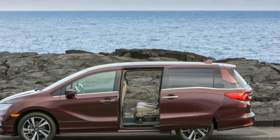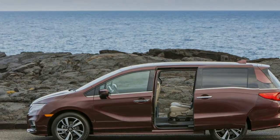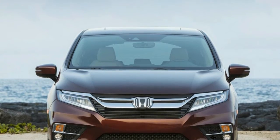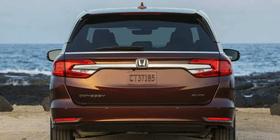The new Honda Odyssey has its work cut out for it, despite being the best-selling minivan in the U.S. for the past six years. A trip to the big island of Hawaii with wife and toddler, car seat and stroller, various toys, and lots of spare diapers in tow was our test case to see if the Odyssey has what it takes to win over parents.